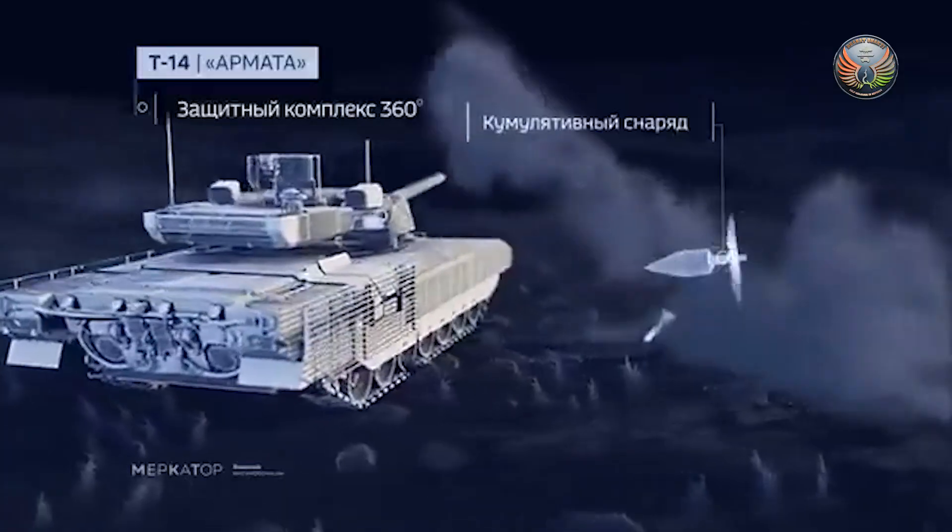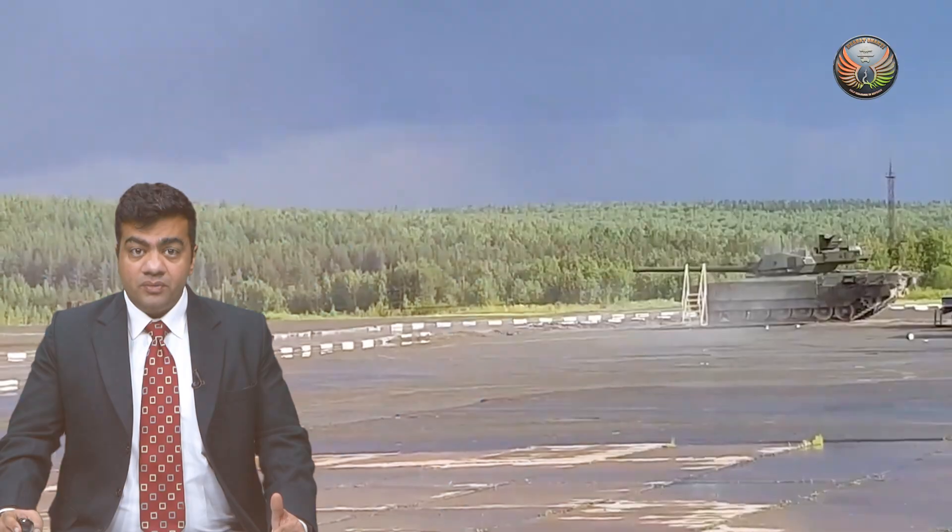Together, these innovations aim to deliver superior adaptability, survivability, and operational dominance. These are some of the same capabilities that the American tank will also have, and it would be tailored for the soldiers of the future.